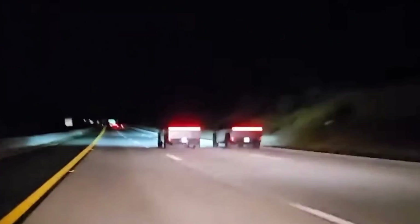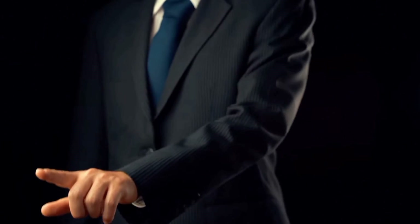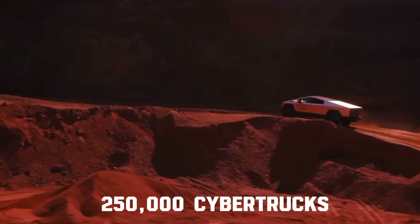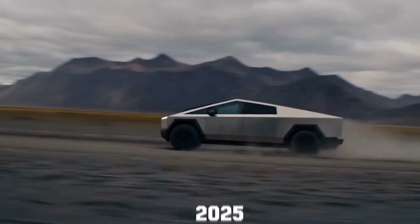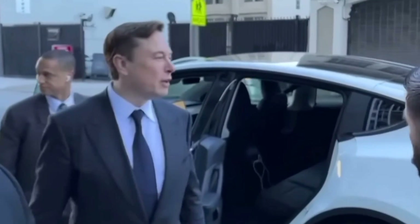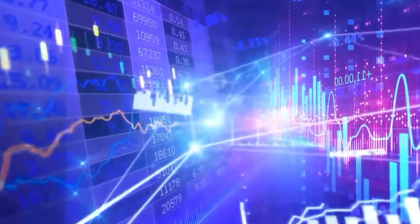Despite Musk's assertion that the Cybertruck is Tesla's best product ever, he acknowledged formidable manufacturing hurdles associated with its distinctiveness and technologically-intensive design. The CEO expressed doubts about achieving profitability, citing the inherent difficulty in offering the truck at an affordable price, aggravated by rising interest rates impacting vehicle cost. Economies of scale won't immediately alleviate the situation. Musk envisions Tesla eventually producing 250,000 Cybertrucks annually, potentially generating significant cash flow by 2025 at the earliest, though he characterized his timeline as his best guess, highlighting the fluid nature of such projects.